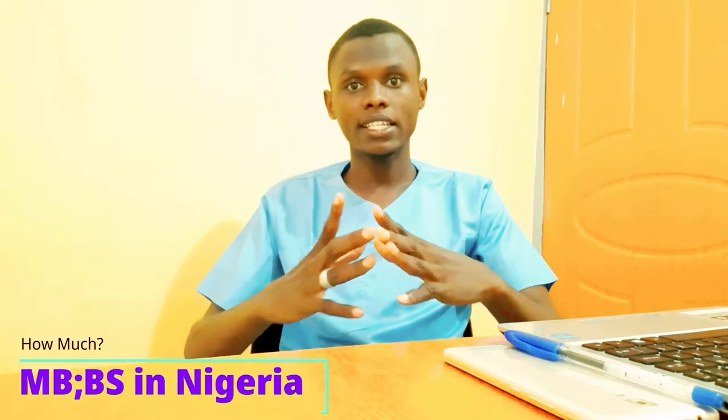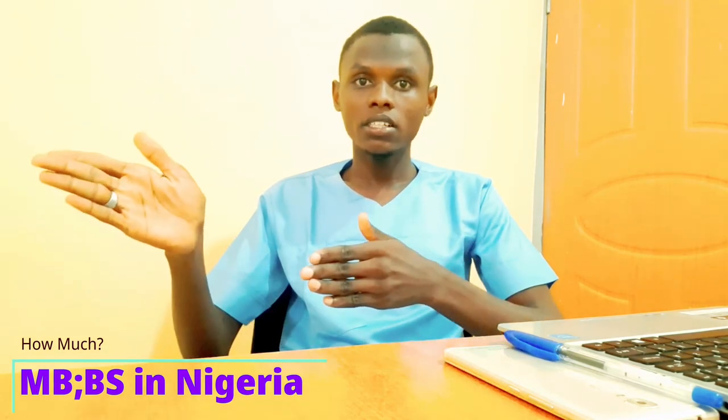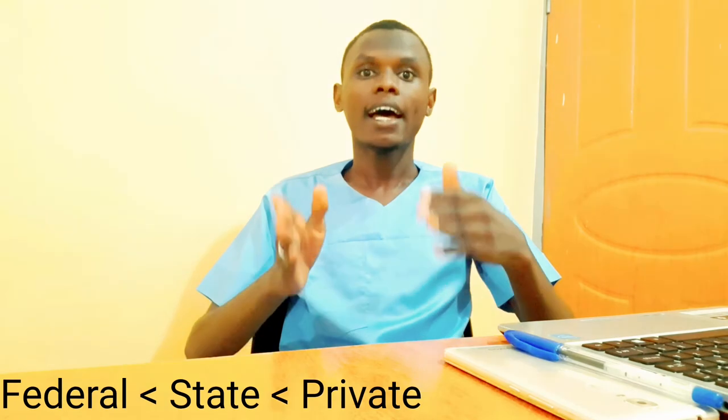The cost of studying medicine and surgery in Nigeria varies depending on the ownership of the institution — whether it is a federal university, state-owned university, or private university. Federal universities usually pay less than state universities, and state universities pay less than private universities.